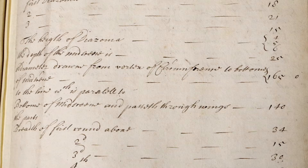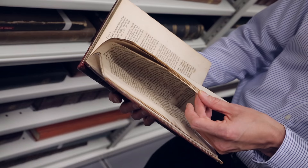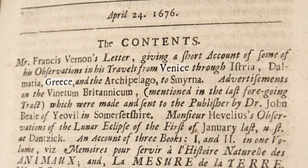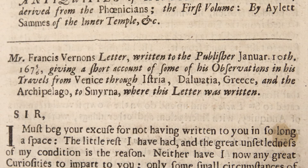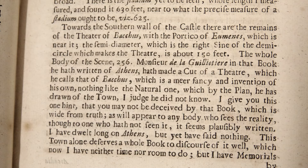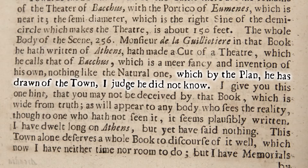We also have a volume of the Philosophical Transactions, the famous journal of the Royal Society — Volume 11, a 1676 issue. It contains Mr Francis Vernon's letter giving a short account of some of his observations in his travels from Venice. He starts off in Venice, goes to Greece, and writes this letter from Smyrna, which is now Izmir in Turkey. So all those rough notes we're seeing in the journal he's turned into a letter, which has been published. There are latitudes of remarkable places — Athens, Corinth, Sparta. And this is the bit where he reveals the falseness of a previous writer, Monsieur de la Guillottier: 'In that book he hath written of Athens, hath made a cut of a theatre which he calls that of Bacchus, which is a mere fancy and invention of his own, nothing like the natural one, which by the plan he has drawn of the town, I judge he did not know.'